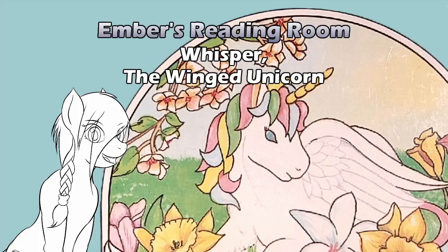I'll reiterate at this point: this book was written back before people called a creature that had both horns and wings and looked like a horse an alicorn. Back in the day, they were winged unicorns. So this is Whisper the Winged Unicorn. This story is written by Karen Stiles and illustrated by Catherine L. Wilson.